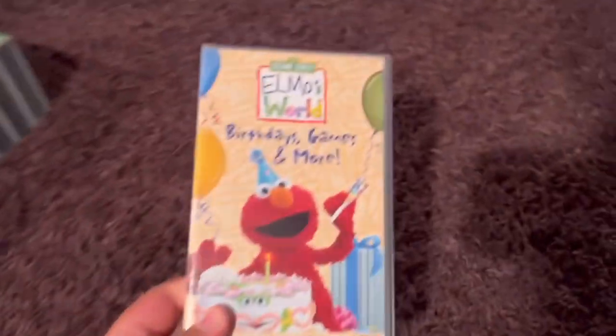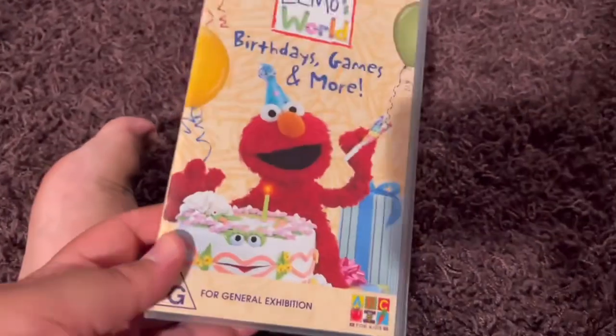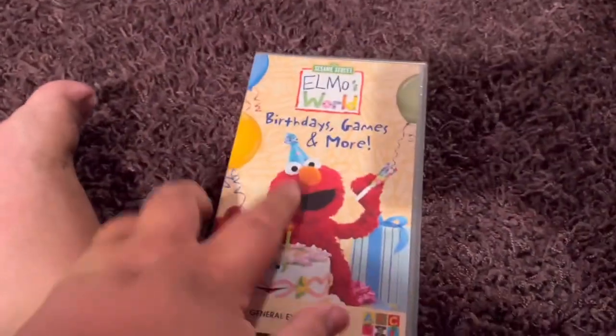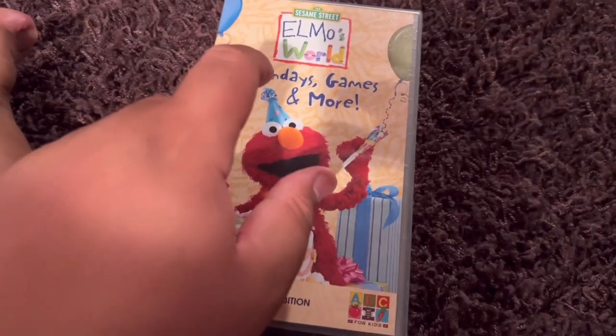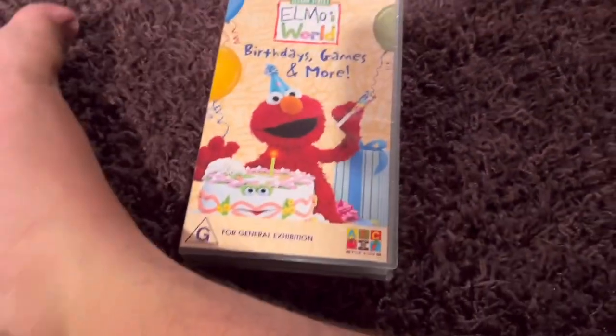First up is Elmo's World Bread-based Games and More 2004 VHS. The episodes are Birthdays, Games, and Pets. Pets, that's the one.